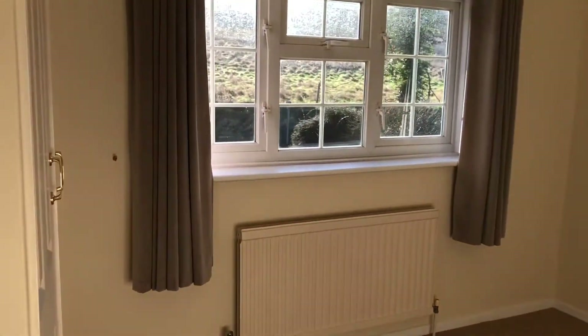Coming back into the entrance hall now, let's go take a look upstairs. Coming up the stairs, you've got three bedrooms up here and a family bathroom. Coming into the first bedroom at the front of the property, you've got some built-in wardrobes with a hanging rail and some storage above — a good size double. And then next to this room you've got the master bedroom, overlooking the back garden. You've got some built-in wardrobes here as well and also some additional storage, so a good size room.